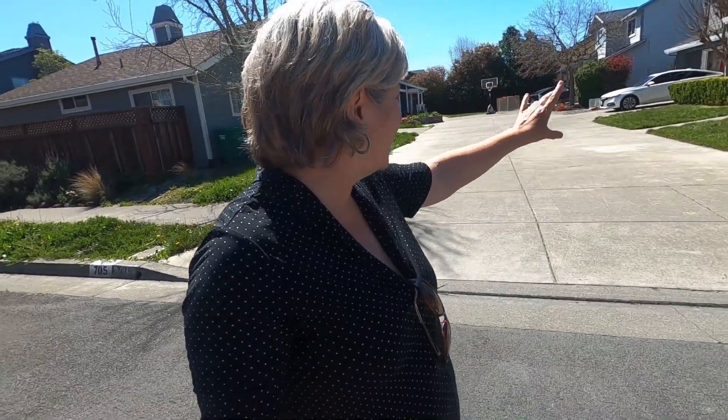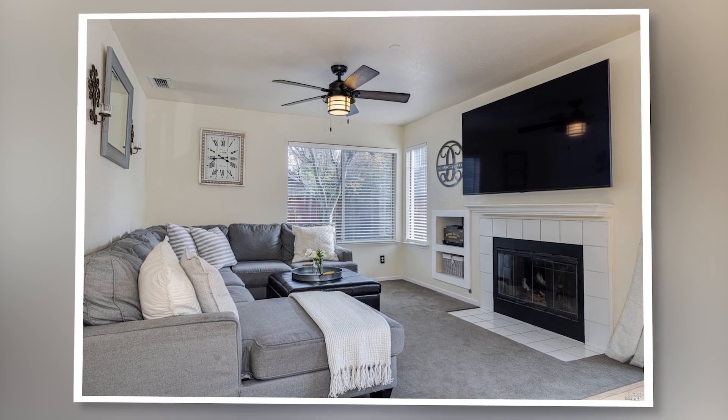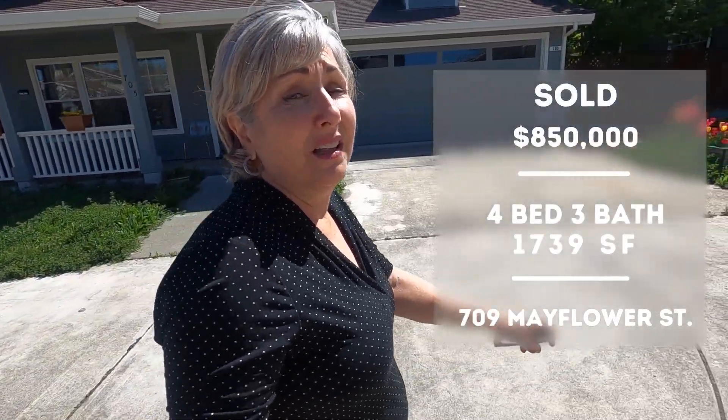Here we are at house number two, still close to Corona Creek School and the Lakehorn Shopping Center on the north/northeast side of Petaluma. This neighborhood was built around 1994. We're looking at 709 Mayflower. In this neighborhood you'll see a lot of shared driveways — there are four houses on here with a shared driveway, and 709 is in the back. It's a four bedroom, three bath, a little over 1,700 square feet. It sold last fall, closing in October after being on the market for about five or six months, and it sold for its list price.